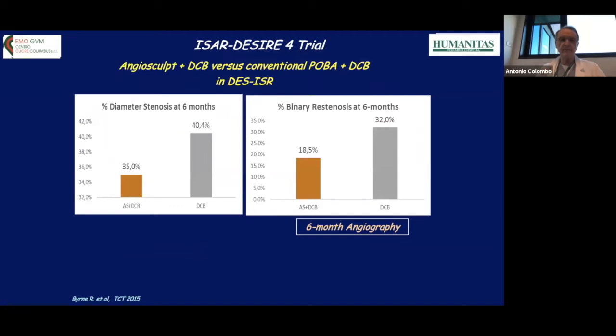Another point to stress is utilizing new technologies to improve predilatation results. The DESIRE study published in 2015 showed that usage of the AngioSculptor scoring balloon before implementing a drug-coated balloon treatment for in-stent restenosis lowered the binary stenosis rate at six months from 32% to 18% with routine six-month angiography. Again, drug-coated balloon must be applied only if optimal predilatation is performed.